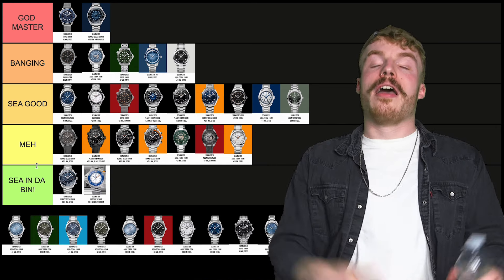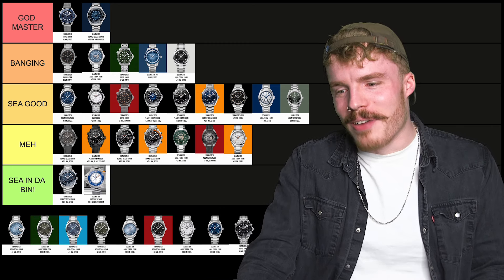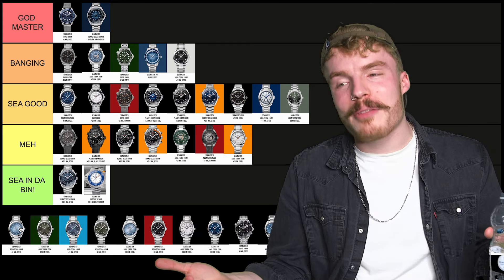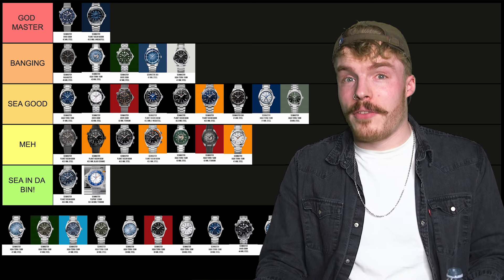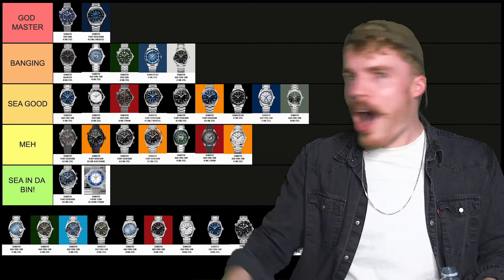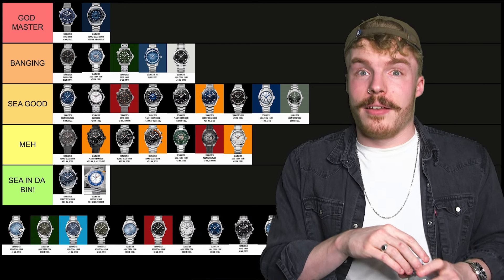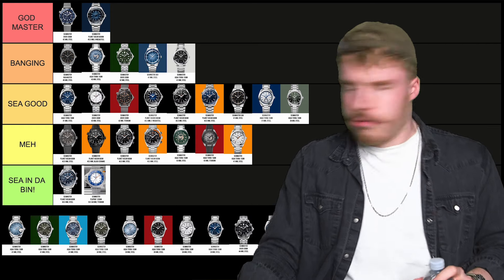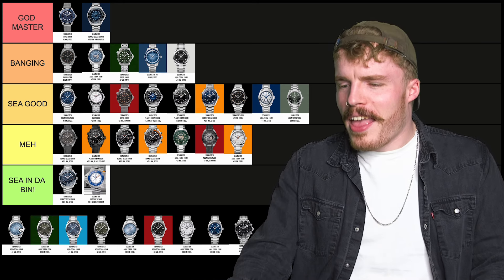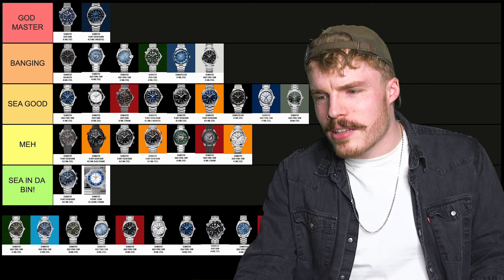The 41mm summer blue Aqua Terra — as you may have been able to tell, I'm a sucker for the summer blues. And this watch is BLESSED! Hello, I'm Brian Blessed! I can't even — I hate that you know who Brian Blessed is. Have you seen Blackadder? He was also in Star Wars — he was the green guy. Anyway, that's my Brian Blessed impression. So the summer blue Aqua Terra — that's gonna go in Godmaster. I really, really like it.